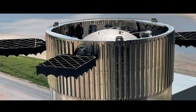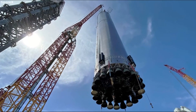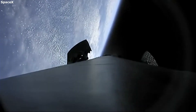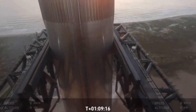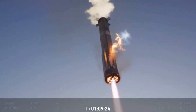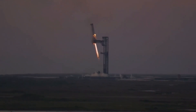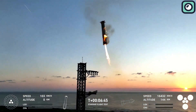Another key issue that SpaceX identified during its ongoing analysis is related to the grid fins. Grid fins are small, lattice-like control surfaces mounted on rockets, typically used to help steer the booster during re-entry and landing. Their primary function is to provide aerodynamic control, allowing the booster to adjust its orientation and descent trajectory as it returns to Earth. In simple terms, grid fins act like rudders on an airplane, guiding the rocket during the most critical moments of its flight back to the surface.